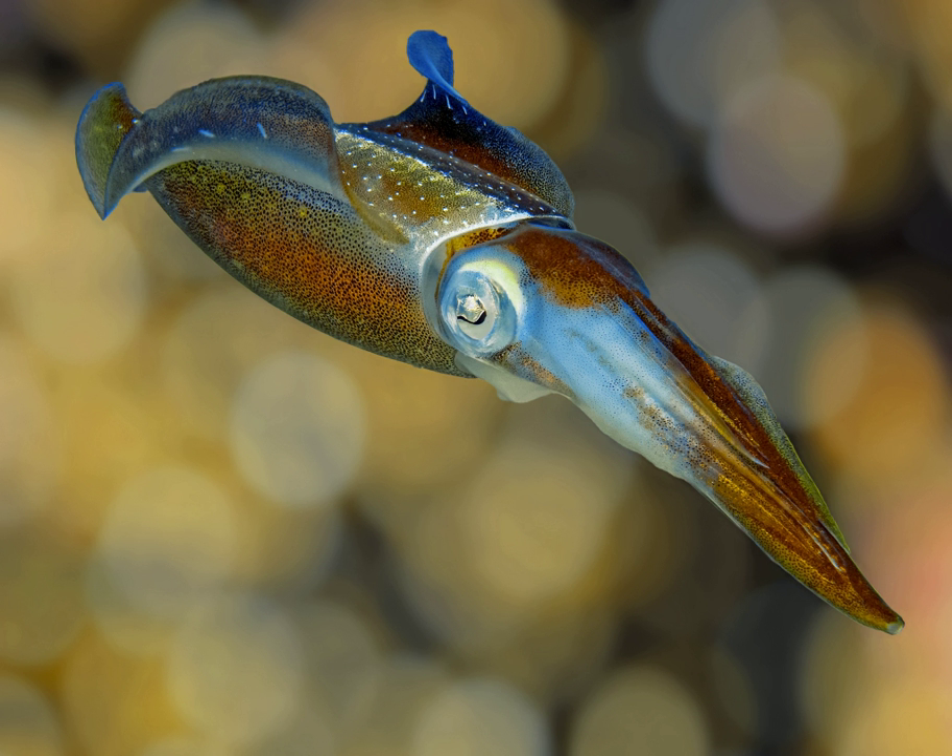This species, like most squid, is a voracious eater and typically consumes 30–60% of its body weight daily. Prey is caught using the club-like end of the long tentacles which are then pulled towards the mouth supported by the shorter arms.